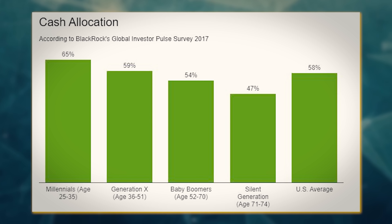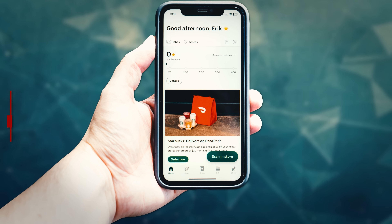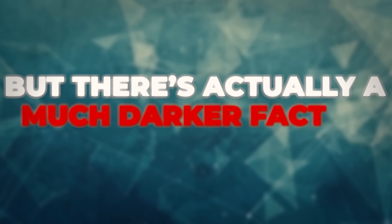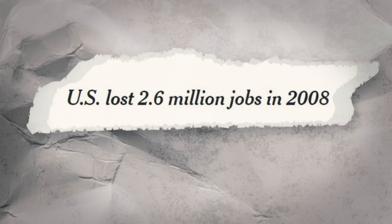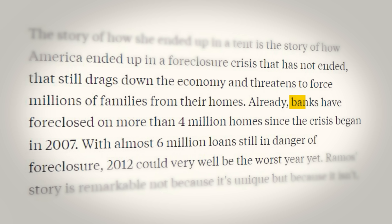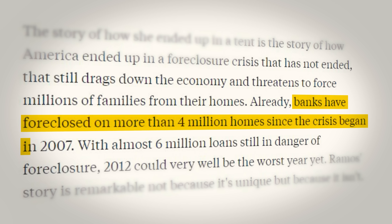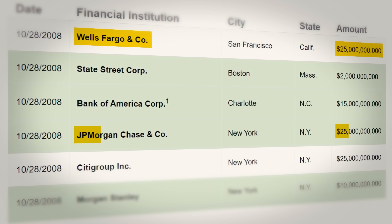It's easy to write this off as irresponsible millennials who are too busy ordering DoorDash instead of focusing on investing and their financial future. But there's actually a much darker factor at play — the 2008 financial crisis. The 2008 financial crisis affected everyone. Millions of people lost their jobs, their homes, and everything they ever worked for, while big banks and irresponsible corporations got to walk away with massive bailouts.